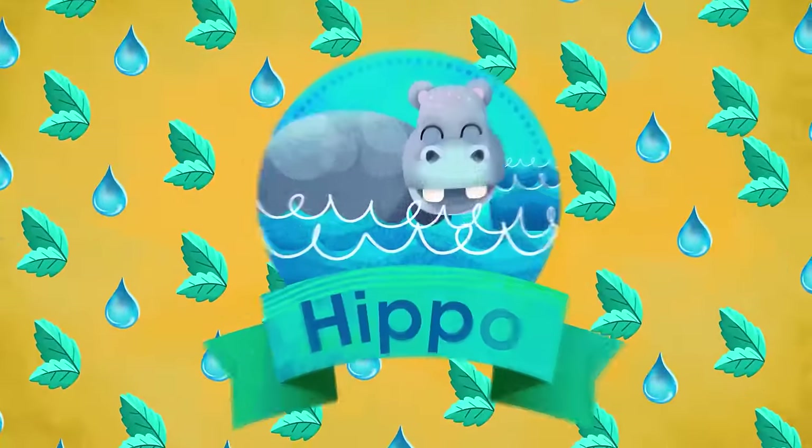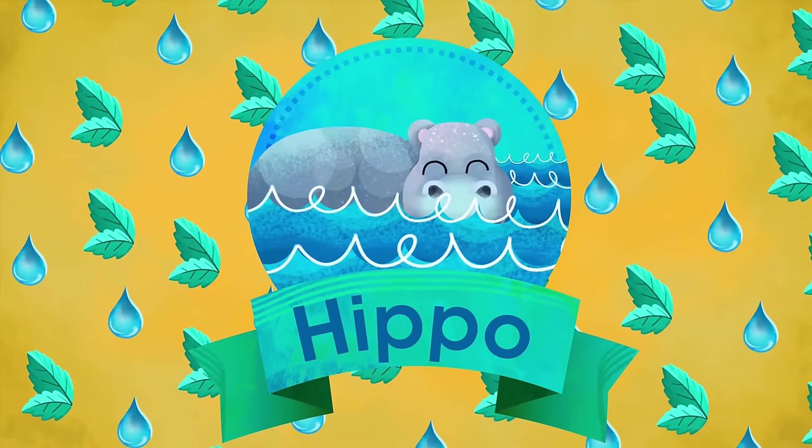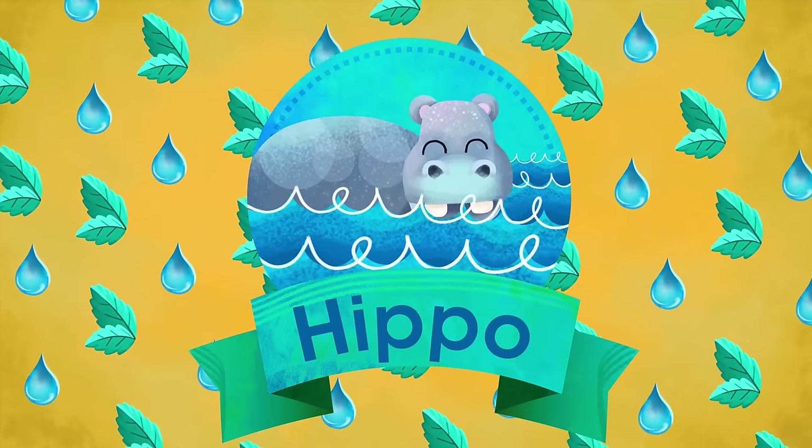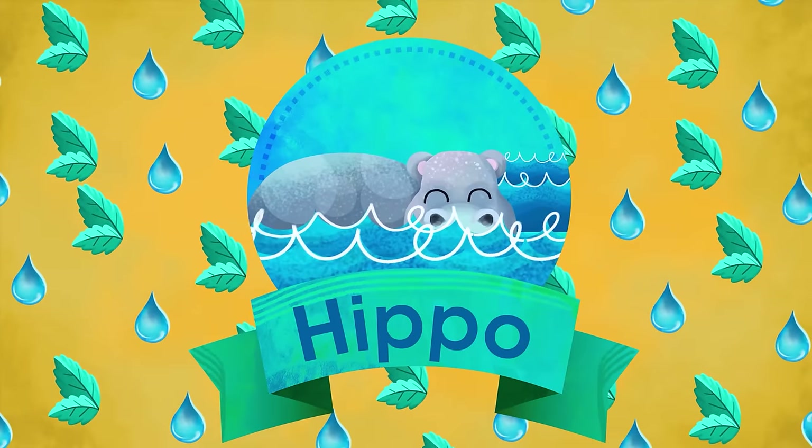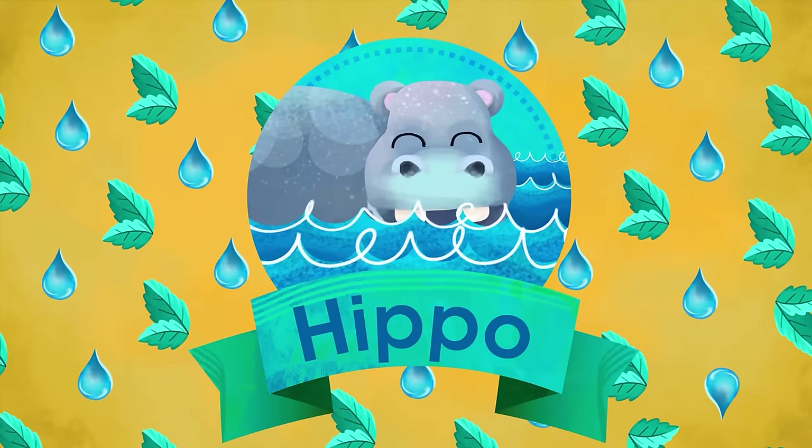H is for Hippo. Waddles on land, swims in water. He's a big semi-aquatic cow with two giant cutting fangs in his wide opening mouth.